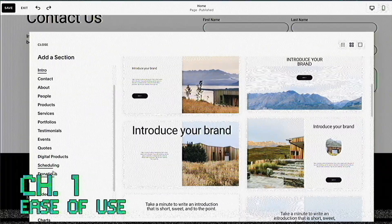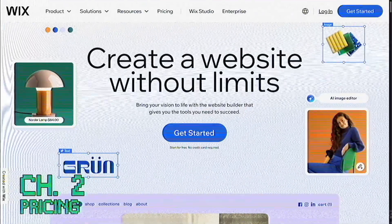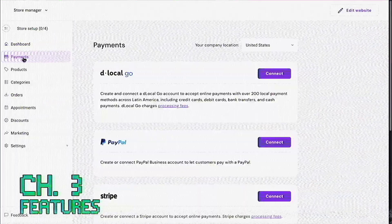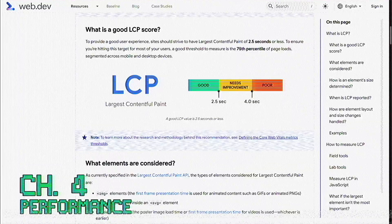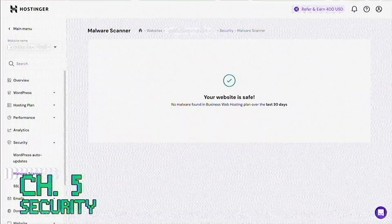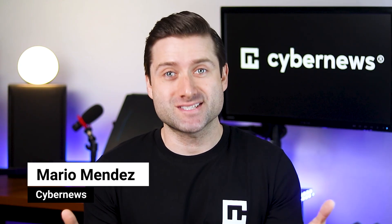Today we're doing things a little differently. We'll go through each category, rank the best website builders for it, and I might even share some of my personal favorites. They may not top the charts but they bring something unique to the table. Then at the end we'll tally up the scores to crown the best website builder of 2025. Alright, enough chitchat, let's kick off this award ceremony.